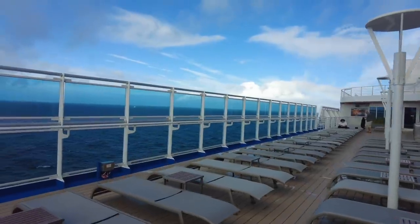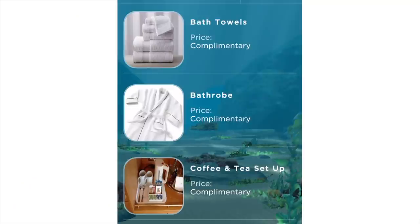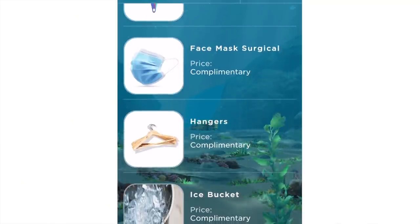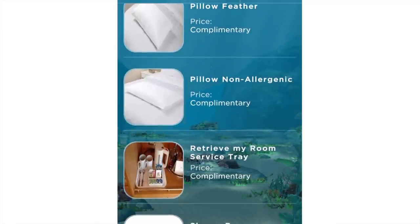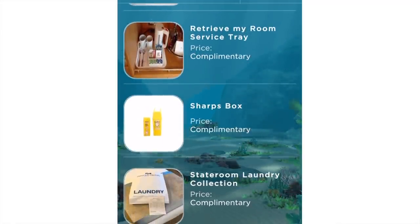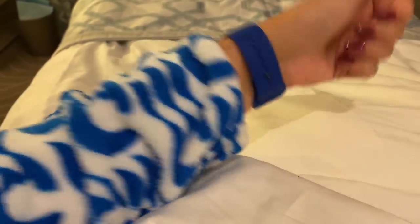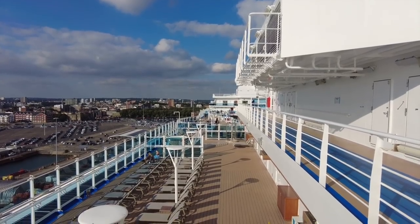It wasn't just buying gifts that you could do on the app — you could also order clean towels or have your room service trays taken away. Anything that you would usually ask housekeeping for, you could just order it and I assume they get an alert and come to do whatever they need to do. I have to admit I never used this because our cabin steward always gave us everything we needed, but it is pretty cool — I've never seen any cruise line try anything like that before.